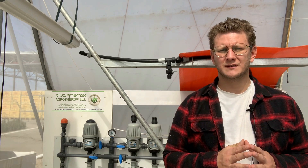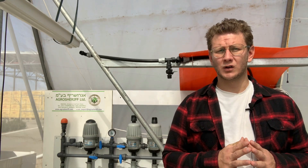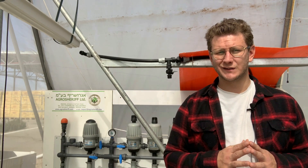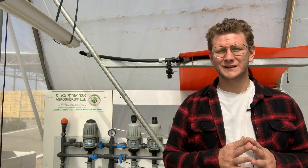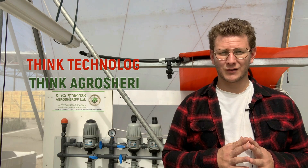We hope we have given you added value and enriched your knowledge on irrigation and fertigation systems. Please ask your questions in the comments below — we will be happy to assist you. Contact us today on how to upgrade your farm with smart fertigation units, other modern technologies, or for new project inquiries. Thank you for your kind attention. For more informative videos, please subscribe to our channel. Thank you and see you again soon. Think technology. Think AgroSheriff.